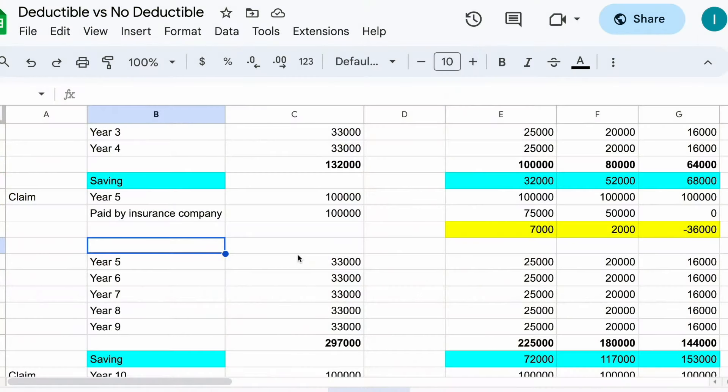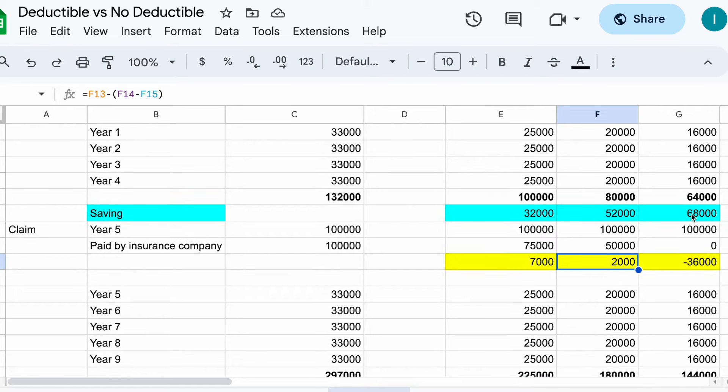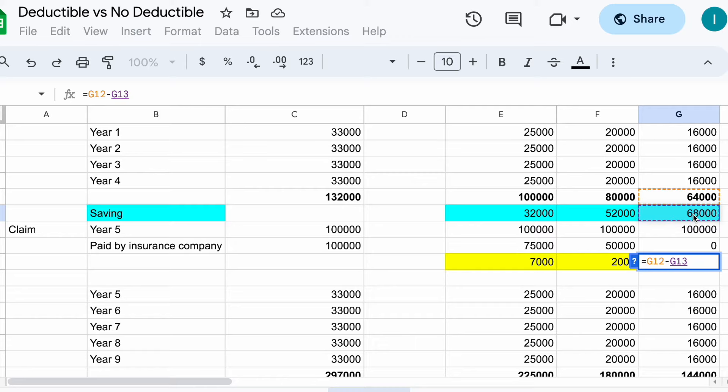Now, if a claim happens in Year 5, what happens? In Scenario 1 with a ₹25,000 deductible, the net-net saving is ₹7,000. In Scenario 2 with a ₹50,000 deductible, after paying the deductible from your pocket, you still have a net saving of ₹2,000. In Scenario 3 with a ₹1,00,000 deductible, you pay the full ₹1,00,000 from your pocket — but you had saved ₹68,000 — so the net net result is a loss of ₹4,000.